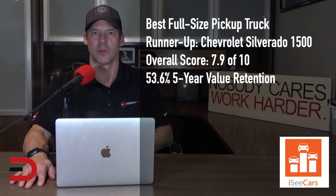The full-size Silverado 1500 from Chevy is a runner-up for the best full-size pickup truck. Along with above-average safety, reliability, and value retention, the Silverado has high towing and payload capacities and a comfortable interior. It is both a capable work truck and a comfortable daily driver.